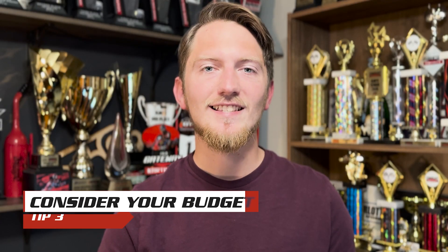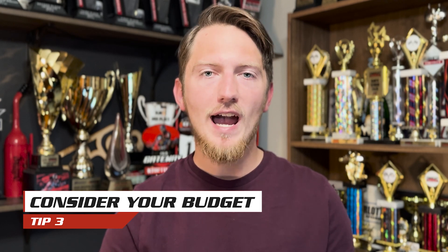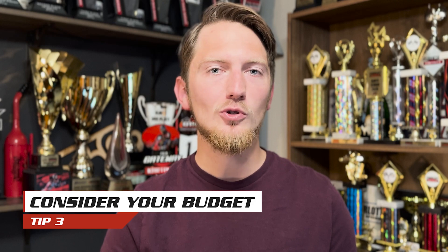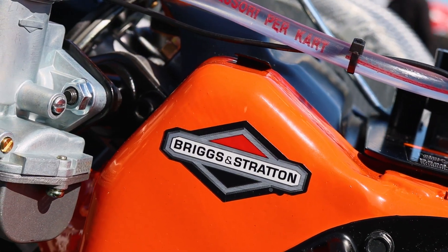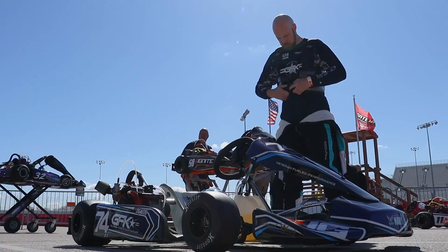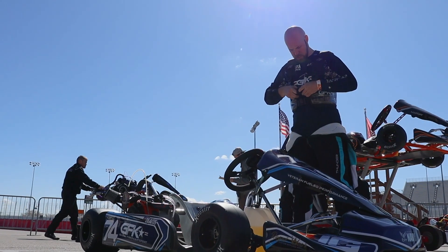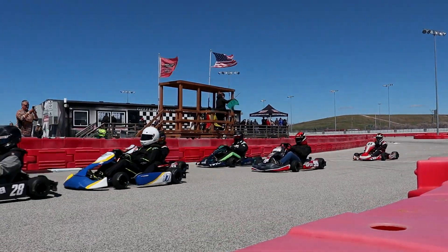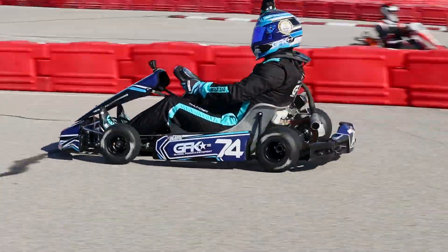My next tip is consider your budget. If you have a smaller budget, consider taking a look at the Briggs LO206 category. The motors are very low maintenance and low cost, but can still be very enjoyable, produce competitive racing, and teach a beginner valuable lessons regardless of their racing goals.